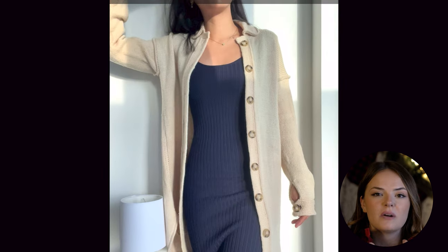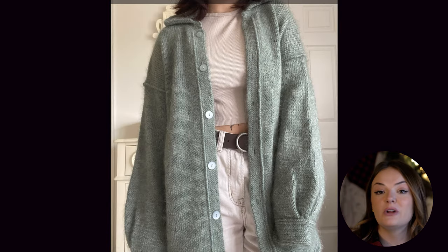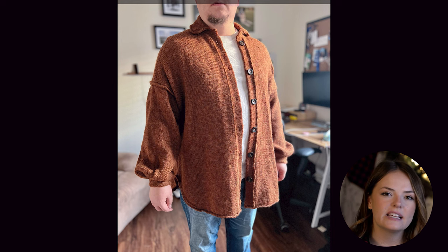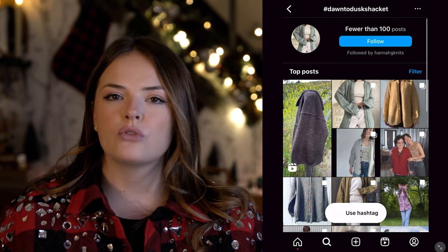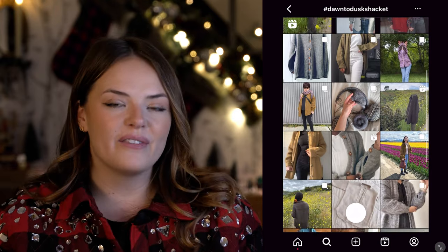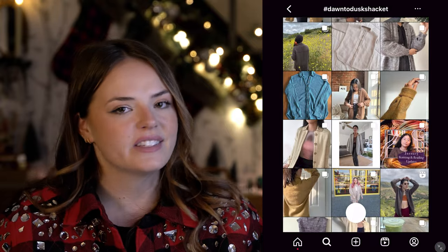Specifically it's got the double knit button band and that rounded hem that I think is so on point for a shacket. I also really like the proportion of the collar on this one — it looks like it's going to have a nice density and sturdiness. When you're knitting a collar you don't want it to be floppy and floating away, and it looks like from this pattern you'd get exactly what you want. It says this is knit in a worsted weight and there are nine sizes available, with a range from 28 to 62 inches, or about 71 to 158 centimeters — a great size range. I couldn't see specifically on the Ravelry page whether the edging is an I-cord, but it does have a really nice refined look to it.